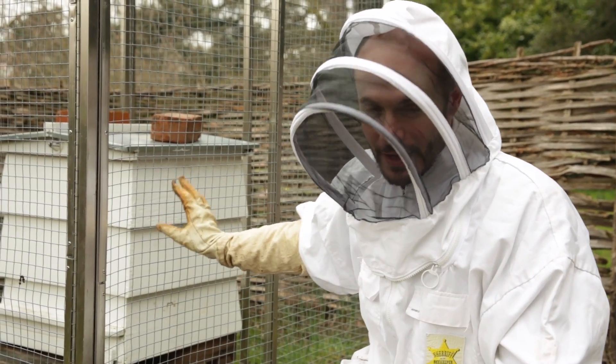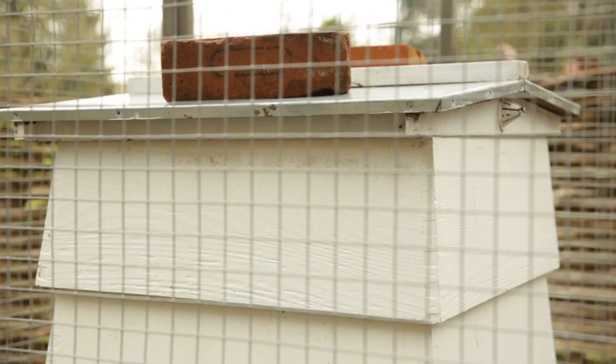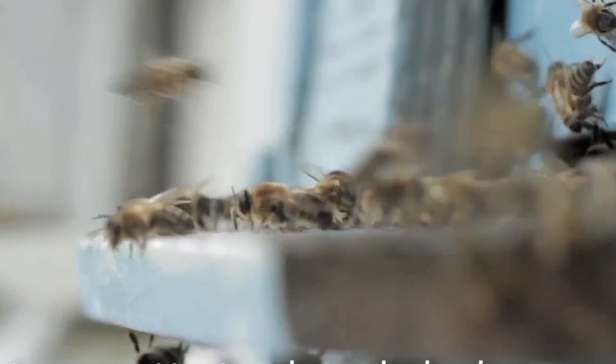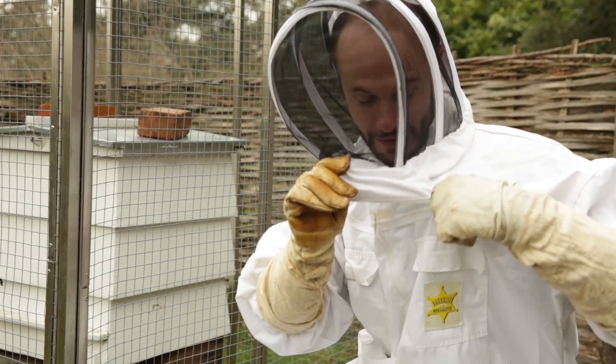This is a honeybee hive. It's too cold just now for there to be much signs of life inside, but when spring starts to come and the flowers come into bloom this will be buzzing with activity. Because there's no bees around at the moment I'm going to take this hood off because I don't think I need it.